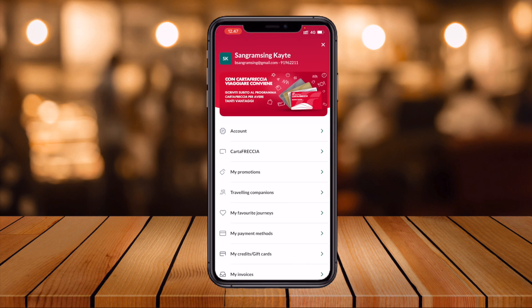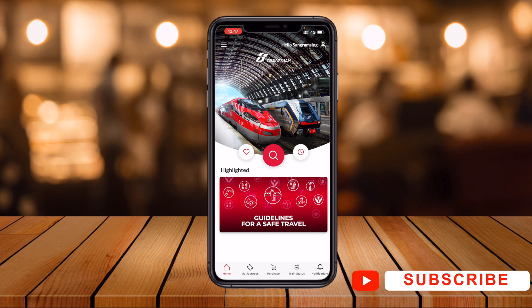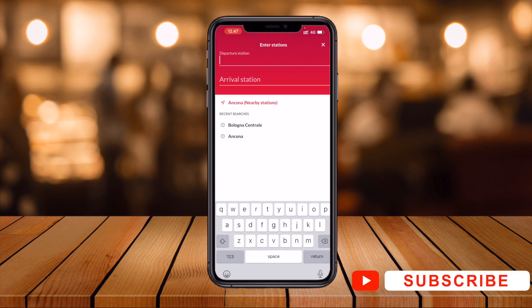I already made a video on how to sign up — you can watch it in the playlist on how to sign up for the Train Italian application. Now I want to buy a ticket from one location to another location, and it's very simple.